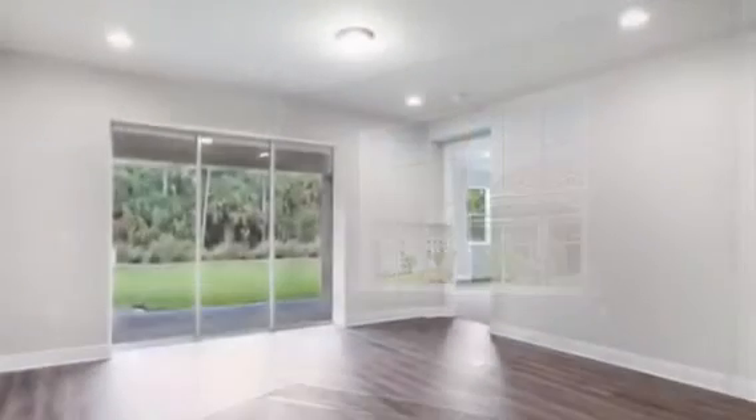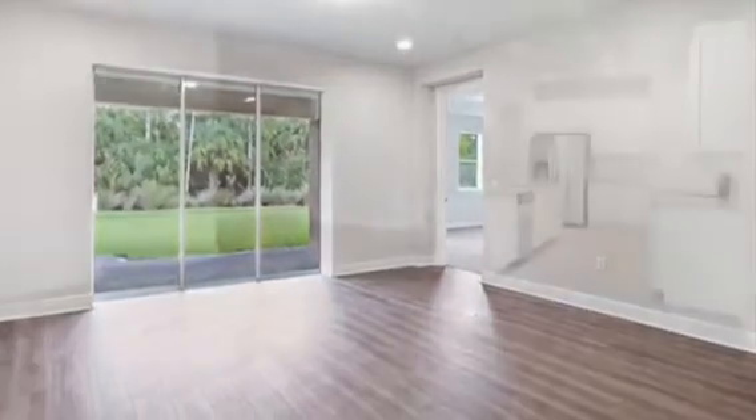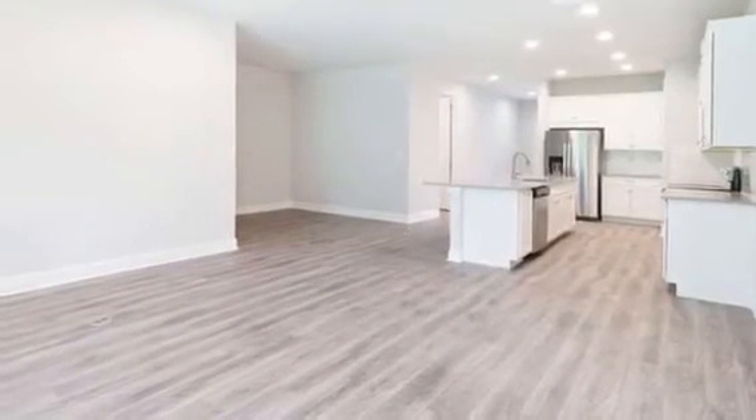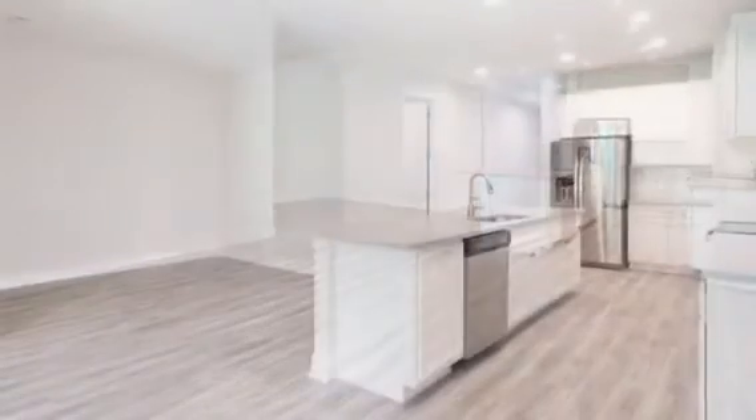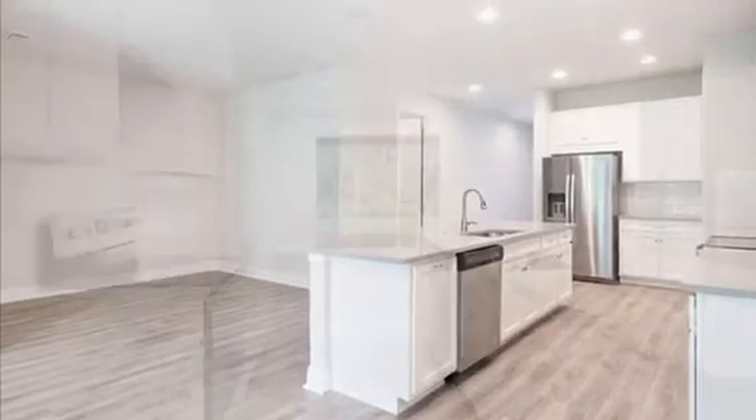As you walk into the foyer, there is a flex room to the left, a guest suite with a full bathroom, and as you continue further on you'll find a laundry room with cabinets and a sink.